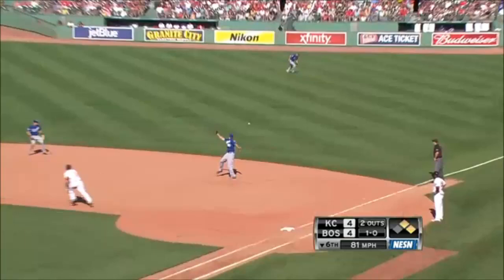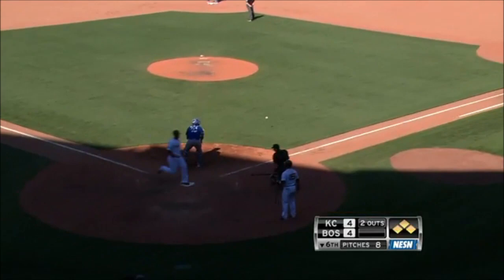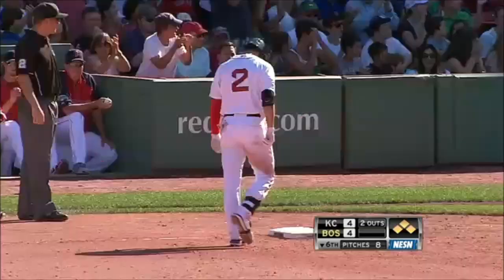Line drive off the glove, and Hosmer at first base — into right field. Here comes Gomez from second. The throw is not going to be in time, and the Red Sox take a 5-4 lead.